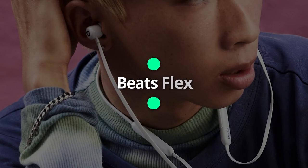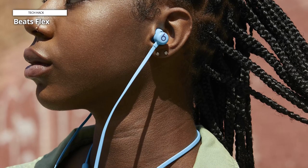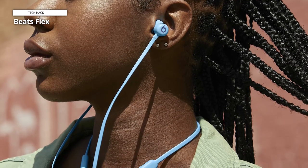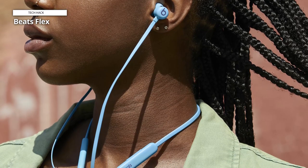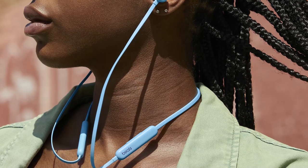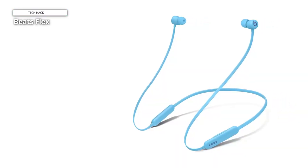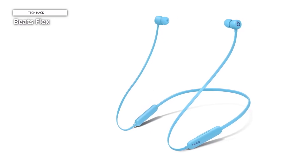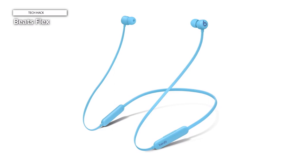Beats Flex. The Beats Flex are iPhone-friendly neckband headphones powered by the Apple W1 chip, enabling smooth pairing and switching for Apple devices. They have decent sound quality, and the bass stands out — overpowering in quiet environments but perfect in noisy spaces. Of course, they don't compare to higher-priced Beats or Apple headphones and lack some essential features like ANC and water resistance ratings.